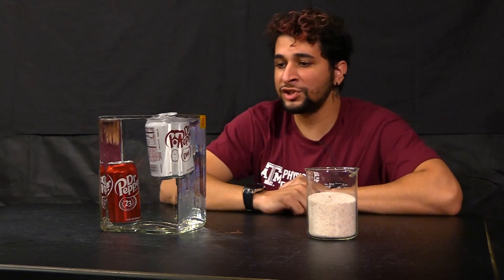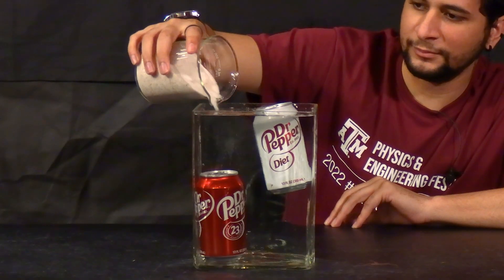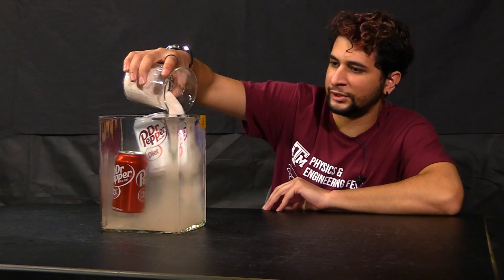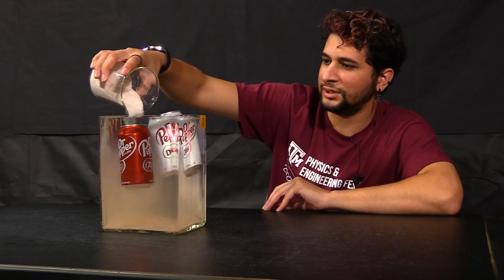In the ocean we actually have a lot of salt, which increases the density of the water. Let's see the actual effect of that. So slowly but surely we dip some salt here, here, and there. As you can see, the regular soda actually starts to float just like that.